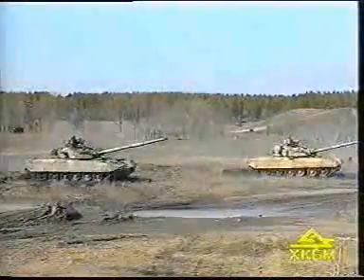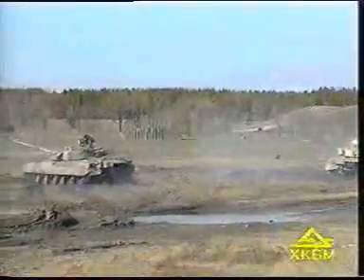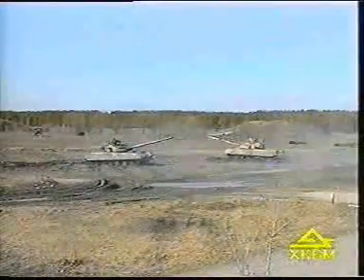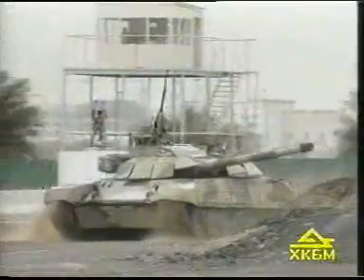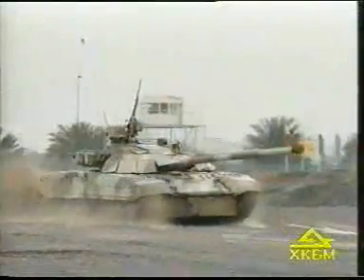Transmission is of reverse type, planetary, mechanical, with frictional gear engagement. The powerful engine moves the 46-ton vehicle at an average speed of 40 kilometers per hour on cross-country terrain. The maximum speed on dirt roads is 60 kilometers per hour.